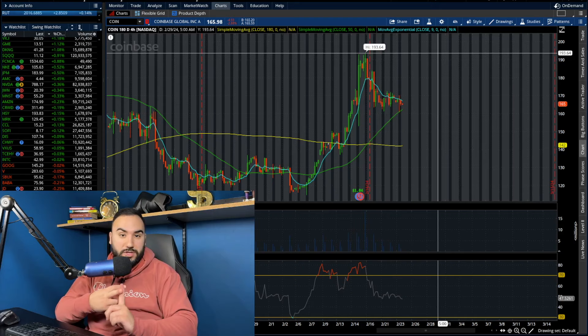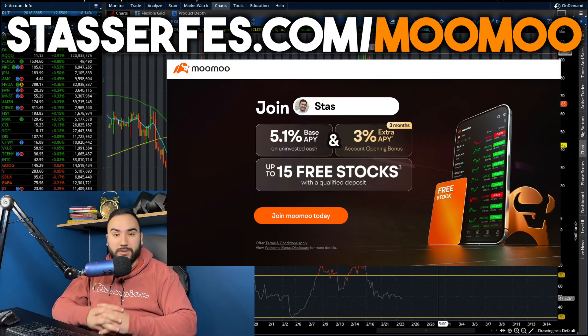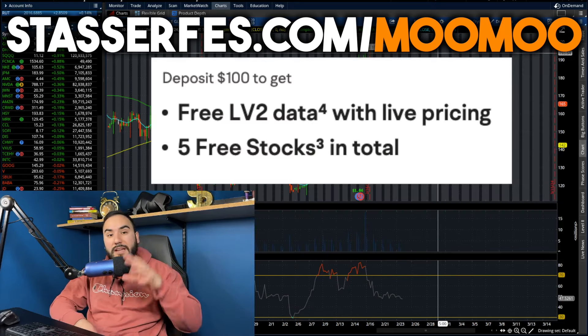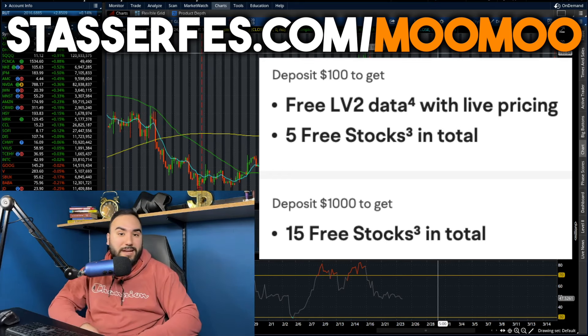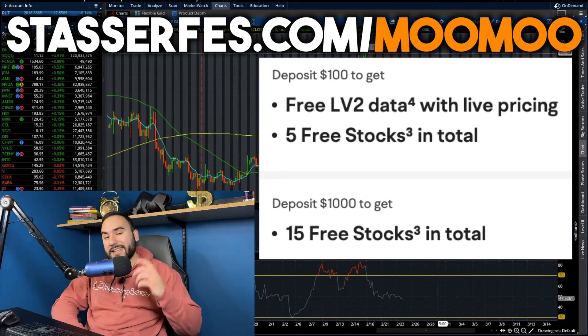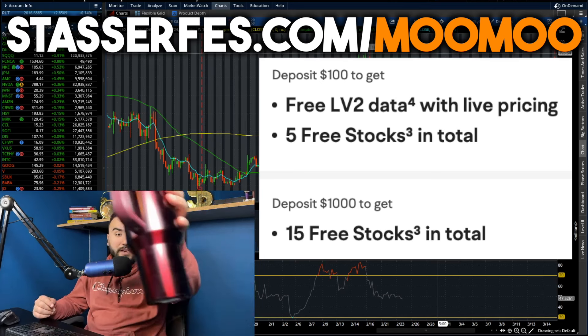What do you guys think? Let me know your thoughts in the comments. Hit that like button, make sure to subscribe. Don't forget to get up to 15 stocks for Moo Moo — fund your account with at least $100 using the link below and get 5 stocks; fund it with at least $1,000 and you get 10 more stocks, totaling 15 stocks each worth up to $2,000. Use that link down below — cheers, I'll catch you all later.